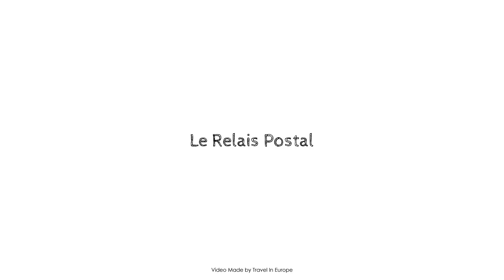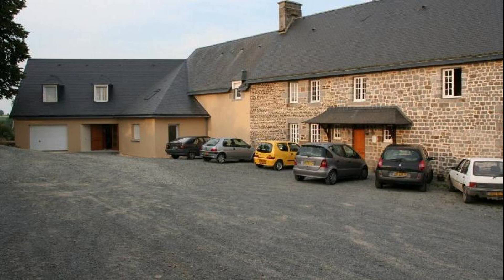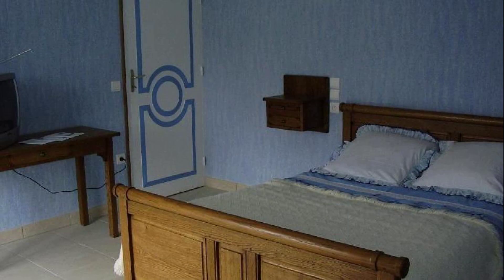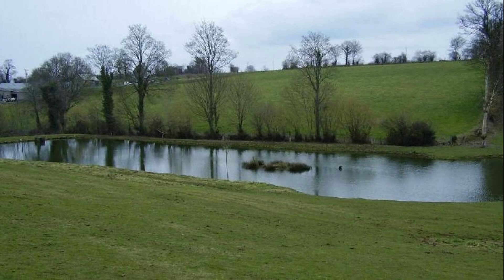Hi everyone, welcome back to my channel. You are now watching a new video of a property. In this property, one type of home is available on agoda.com. You can book online and enjoy it. To see more than 100 reviews of this property, you can go to agoda.com.